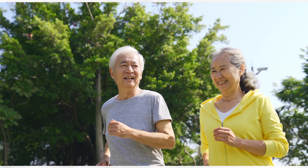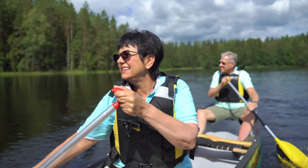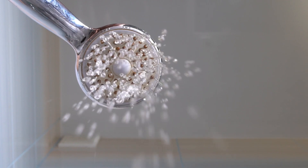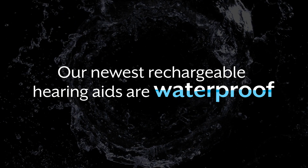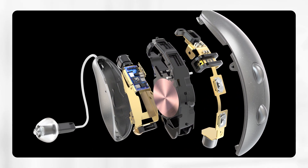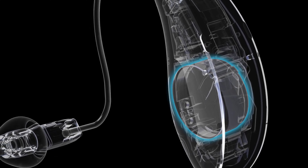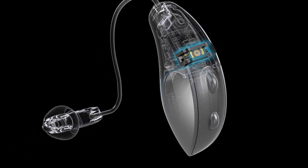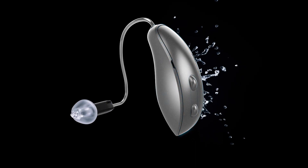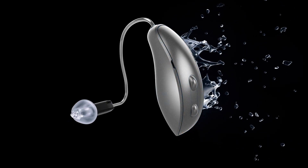If you're worried about your hearing aids getting wet or ruined from sweat, or from accidentally jumping in the shower with them on, we have good news for you. Starkey's newest rechargeable hearing aids are waterproof. We completely designed them from the inside out with maximum quality and durability in mind, by adding more gaskets, silicone seals, additional protective nano coating inside and out, and a fully enclosed lithium-ion battery.